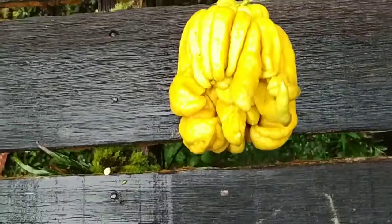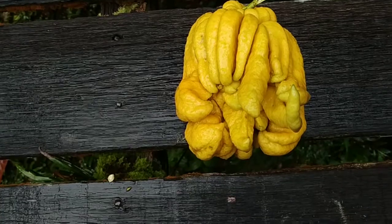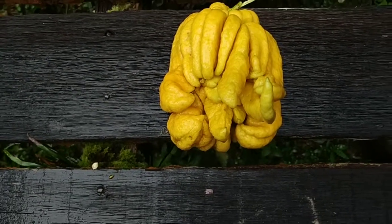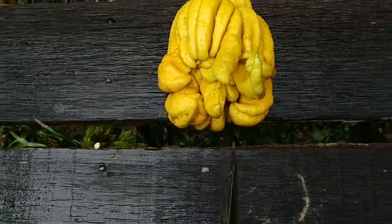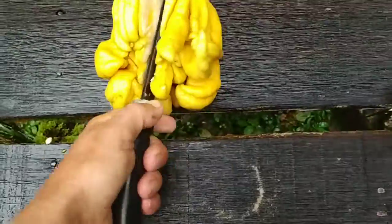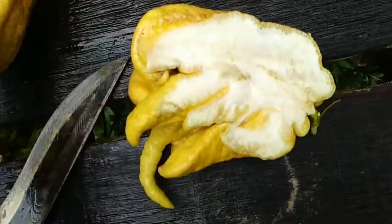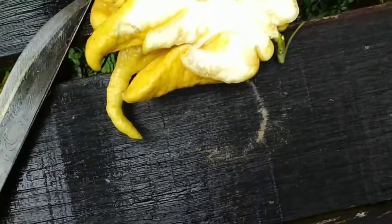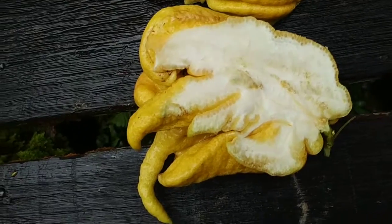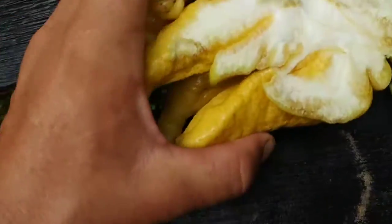They're supposed to have no pit at all — no juicy carpels whatsoever, just this white pith. I've never opened one before, so let's see what it looks like on the inside. And yes, whoever said that was right — nothing juicy inside, just a lot of white pith.